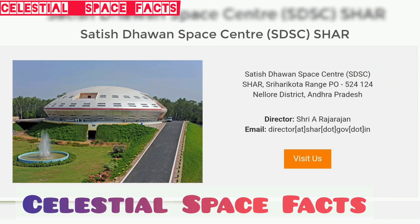Hello and welcome to our YouTube channel Celestial Space Facts. Today in this video we will know about one of the ISRO centers, Satish Dhawan Space Center, SDSC.